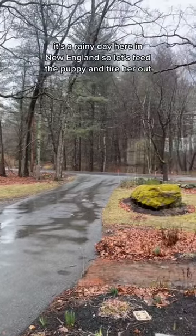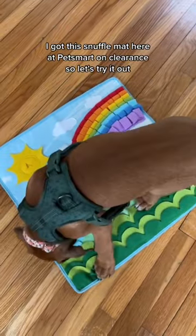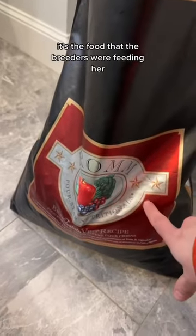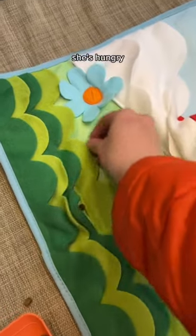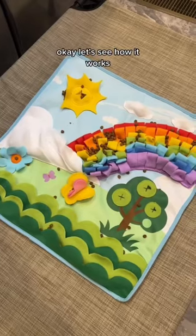It's a rainy day here in New England, so let's feed the puppy and tire her out. I got this knuckle mat here at PetSmart on clearance, so let's try it out. We're feeding her the food that the breeders were feeding her, so we're just continuing that for now. She's hungry — let's see how it works.